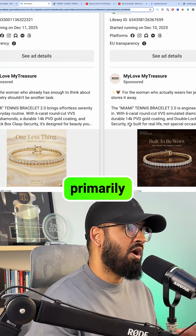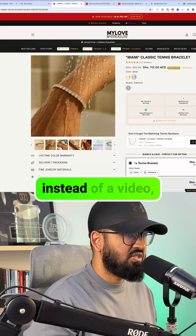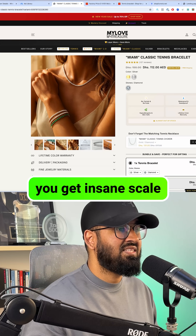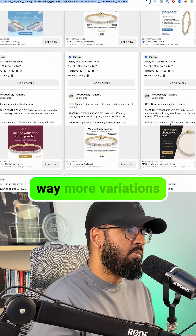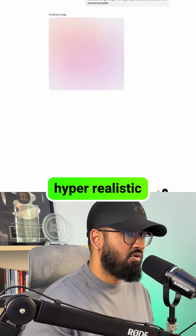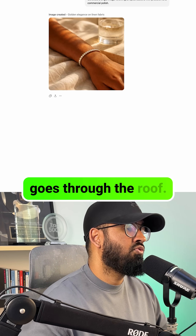Secondly, they're selling primarily through image ads, and here's why that matters. When you can sell something off images instead of video, you get insane scale. Images are faster to produce, cheaper to test, and you can run way more variations. With AI, creating hyper-realistic jewelry shots is easier than ever, so your creative output goes through the roof.